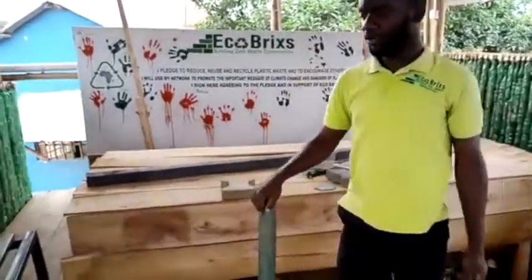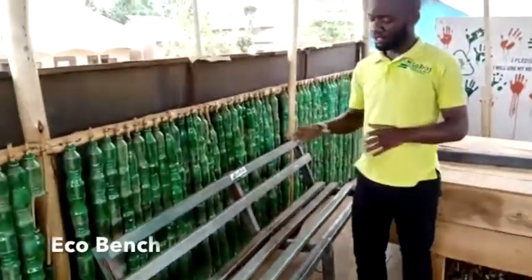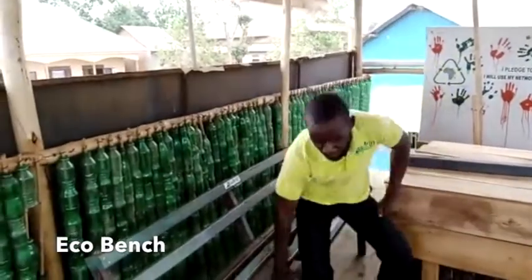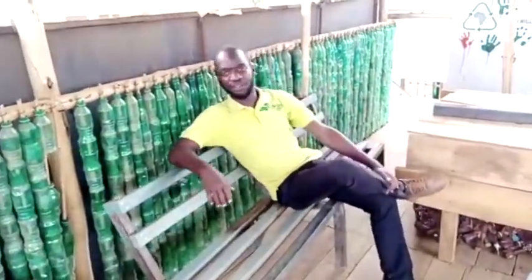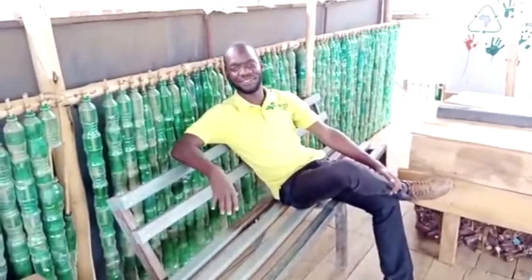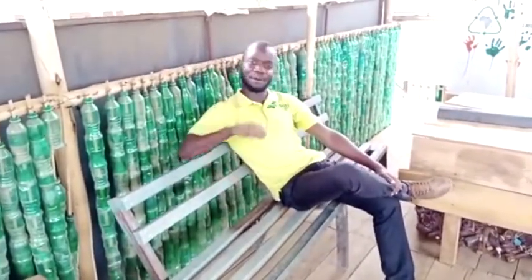Also part of our innovation line, we made a bench from plastics. This bench contains more than 1372 bottles, all contained and compressed together to show that we can clean up our communities.